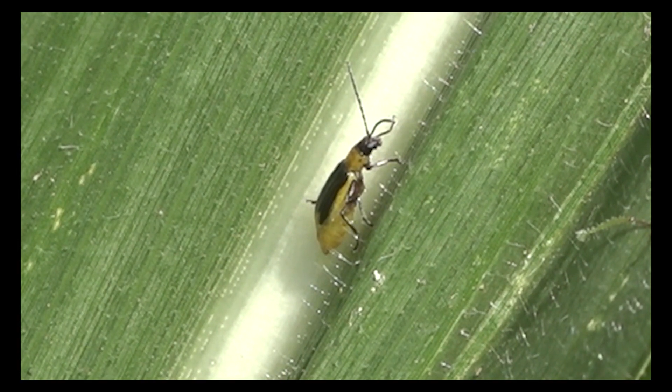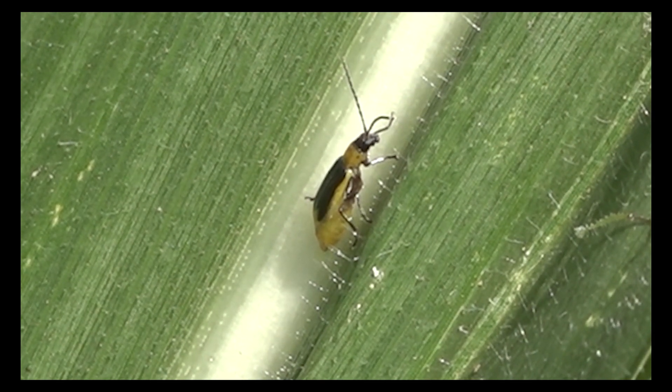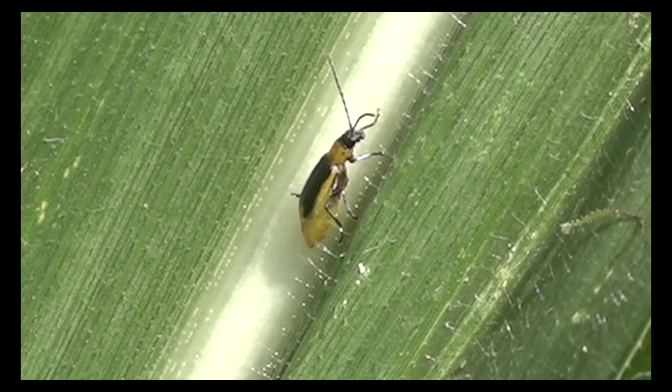It's not going to jump out and surprise you if you're looking for it, though if you're not looking for it, it could. If we are looking for it and we see some beetle populations that we've never seen before, what's your recommendation for steps to take to control that?